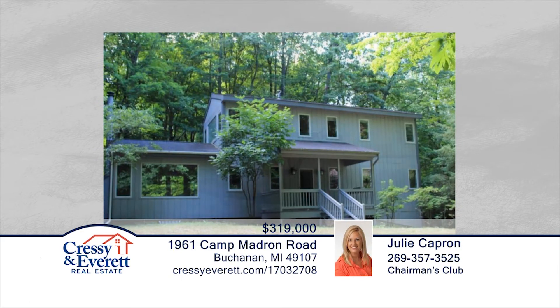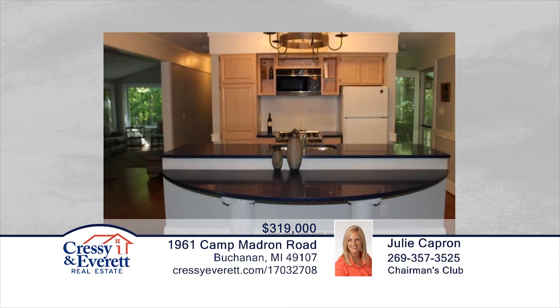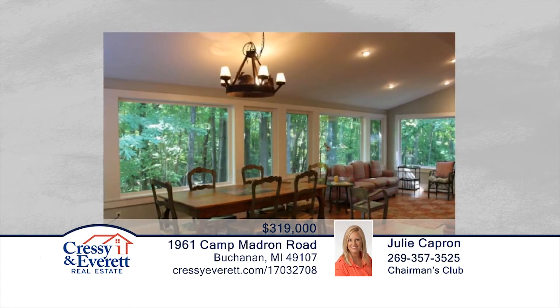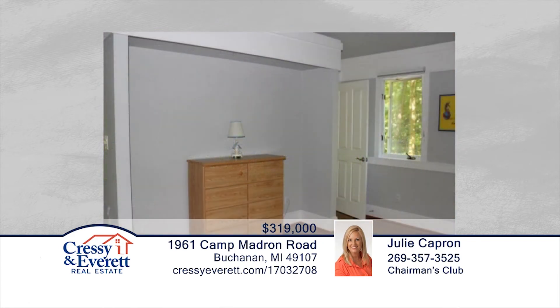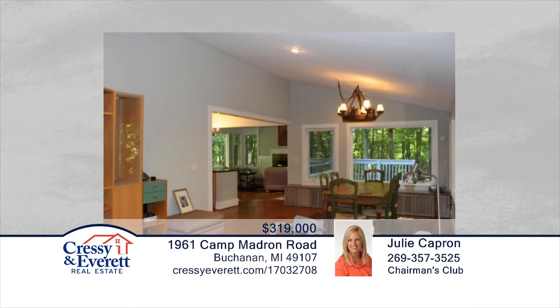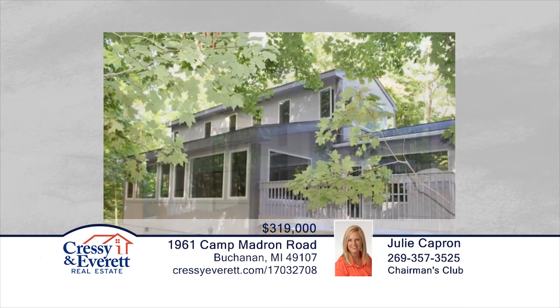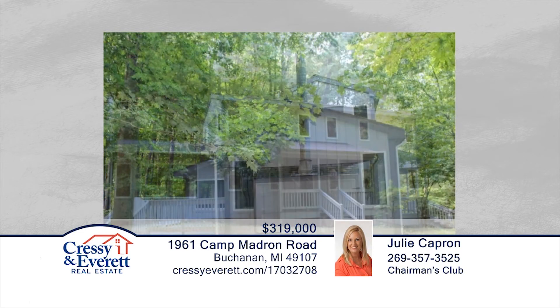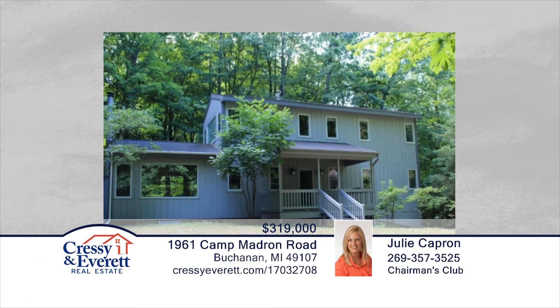You don't want to miss this abundance of nature and private setting with this contemporary home located in Camp Madron. This two-story home features an open floor plan with many spaces for storage and closets. Every room has many windows looking out over the woods. Madron Lake is a 60-acre, no-wake lake. Make this your seasonal or year-round home. Contact Julie Capron to learn more.